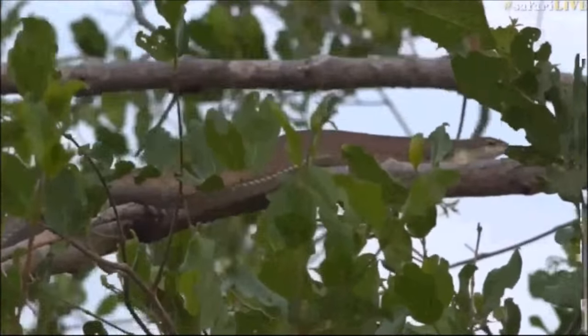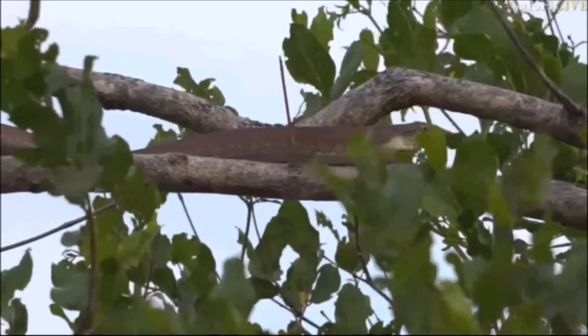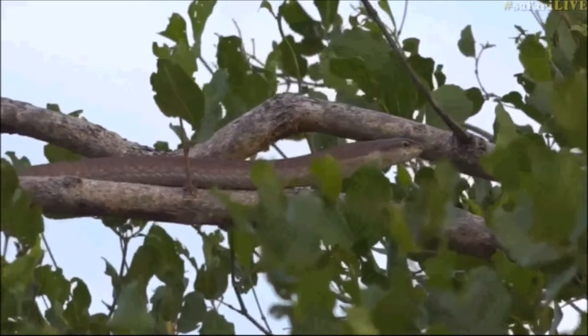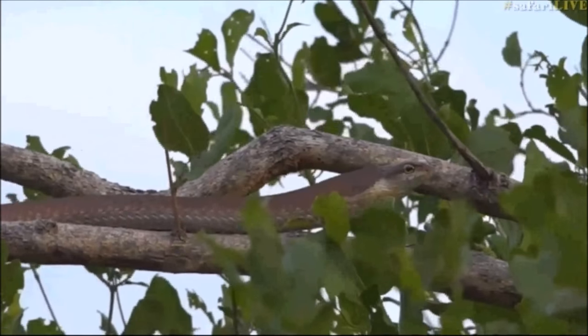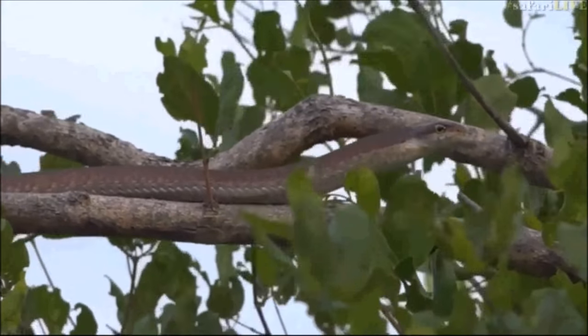Wow, look everyone - we've just found a snake. Have a look, it's a beautiful snake. It looks like it's a female boomslang - that's exactly what it is. A beautiful female boomslang. Can you see her up in the tree?